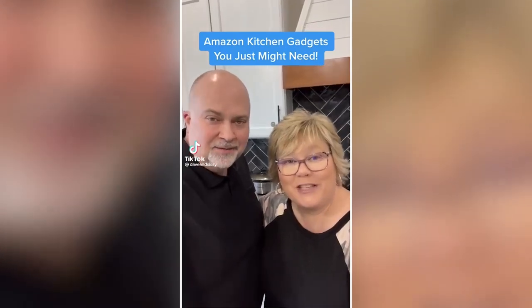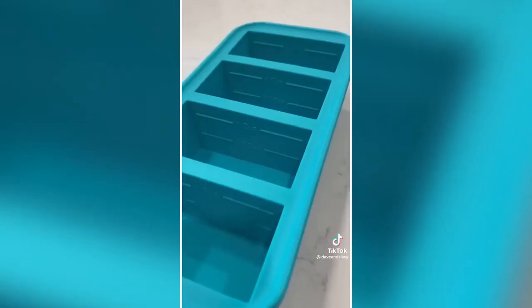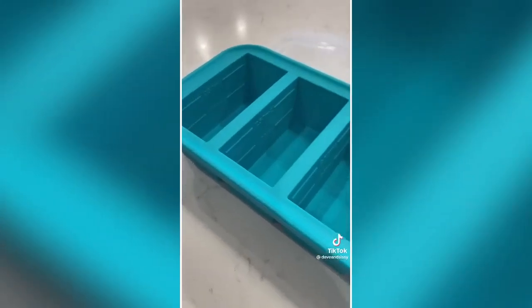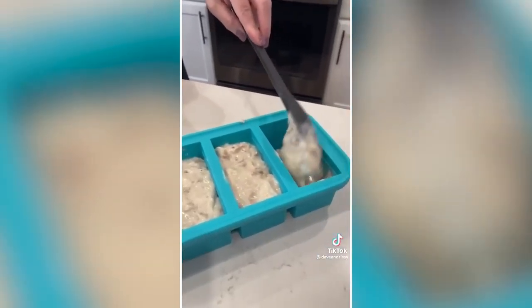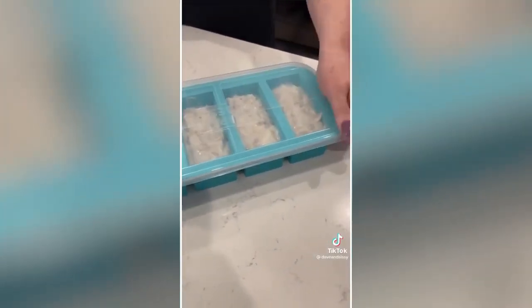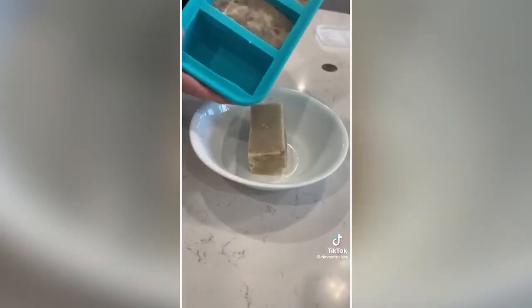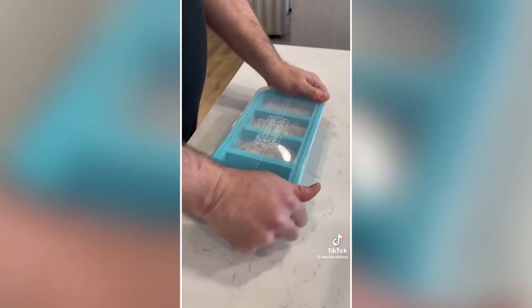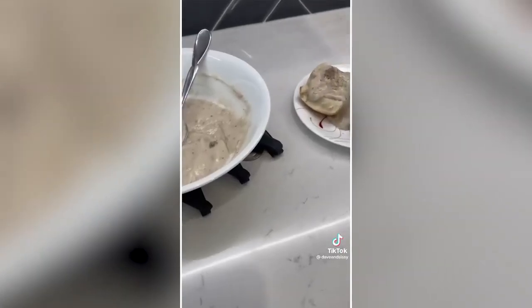Amazon products you just might need: This extra-large silicone freezing tray allows you to divide foods and freeze in the perfect portion size — each well is marked for half and one-cup portions, great for broth, soups, and sauces. The clear snug lids keep things fresh and allow you to see the contents. It's made from FDA food-grade silicone, BPA-free, and the food releases with ease. Great for meal planning, dishwasher safe, and the tray is oven safe to 415 degrees.